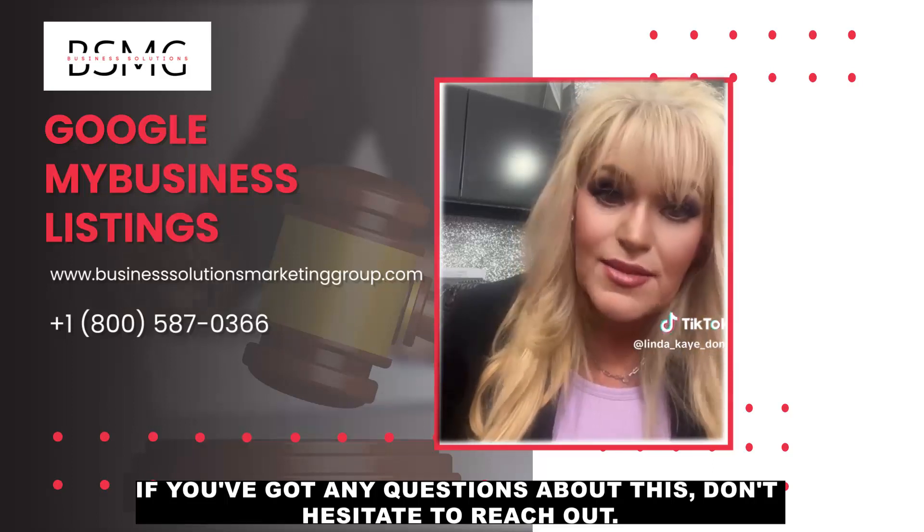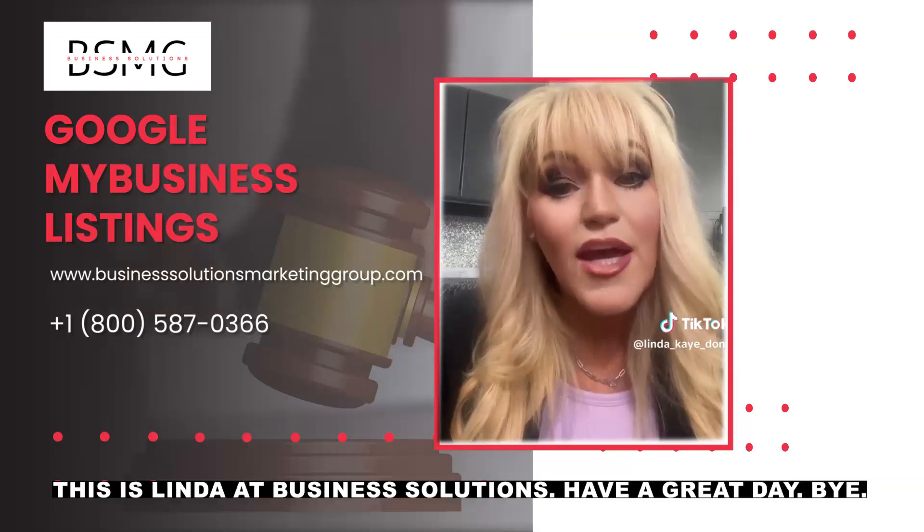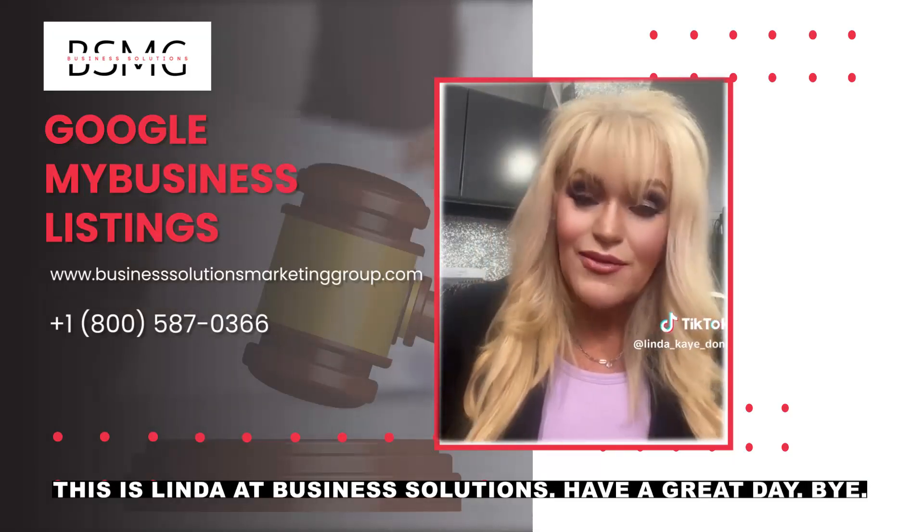If you've got any questions about this, don't hesitate to reach out. This is Linda at Business Solutions. Have a great day. Bye-bye.